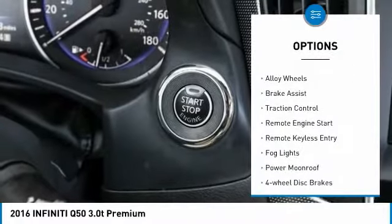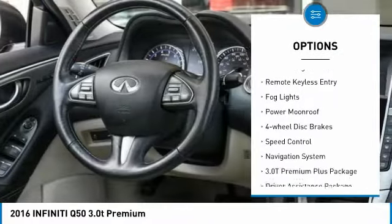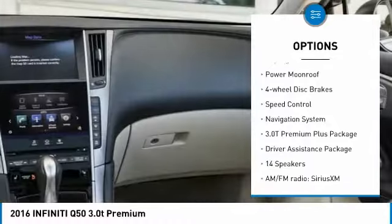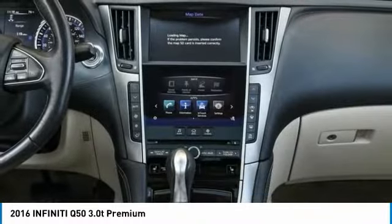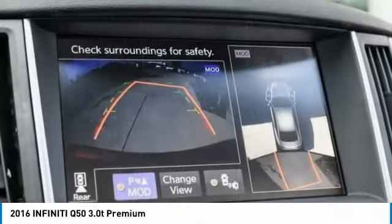Electronic stability control, alloy wheels, brake assist, traction control, remote engine start, remote keyless entry, fog lights, power moonroof, four-wheel disc brakes, and speed control.